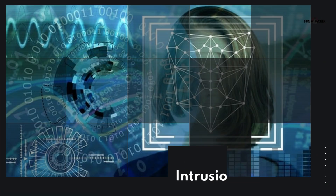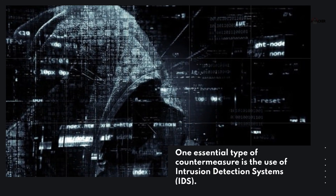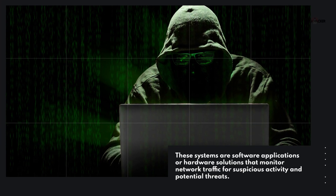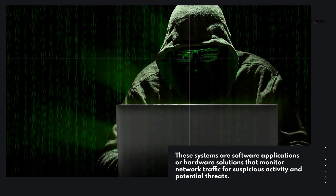Types of hacking countermeasures. One essential type of countermeasure is the use of intrusion detection systems, IDS. These systems are software applications or hardware solutions that monitor network traffic for suspicious activity and potential threats.